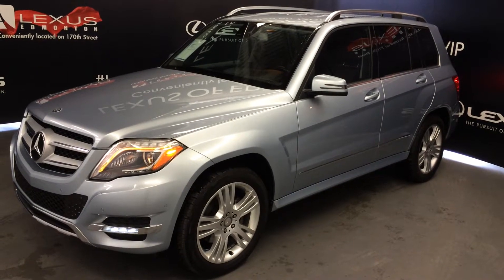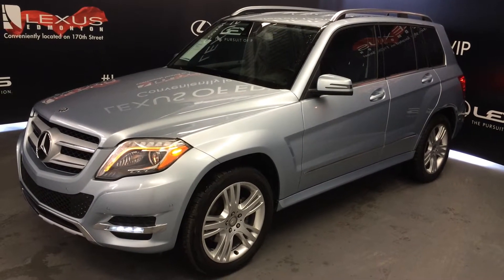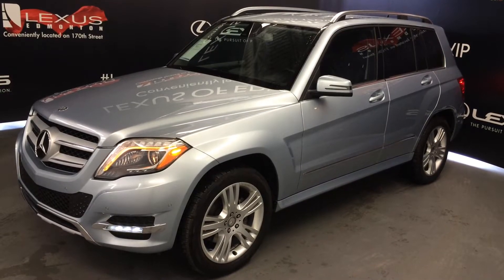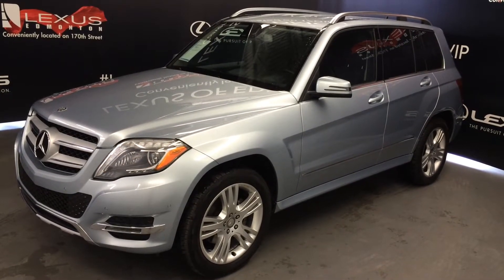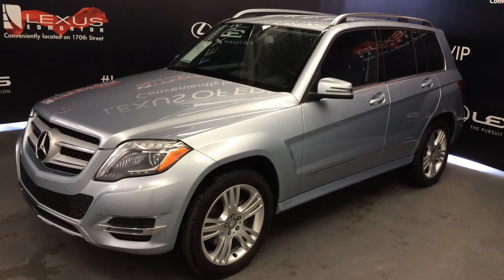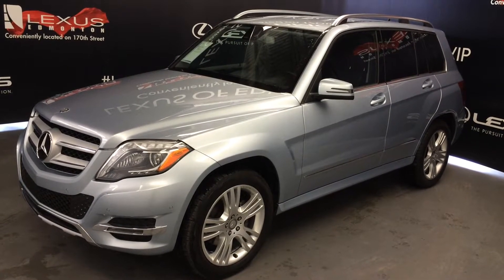Welcome to Lexus of Edmonton. We are located off 111th Avenue, 170th Street, Nisku, Alberta. We're looking at a pre-owned 2014 Mercedes-Benz GLK 250 Bluetec 4Matic. Silver exterior, black interior, four-door, five-passenger.